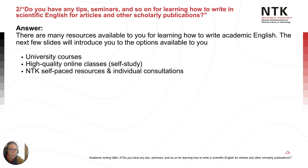So for the answer to question two — where do I go to learn more about writing scientific English? — the short answer is there are so many resources available to you that the hard part might be selecting the best combination of learning resources for you. The next few slides will highlight a few of the options available.